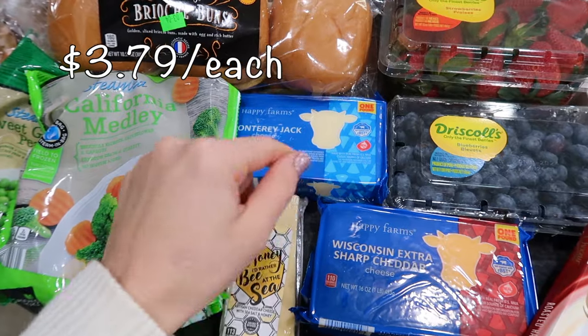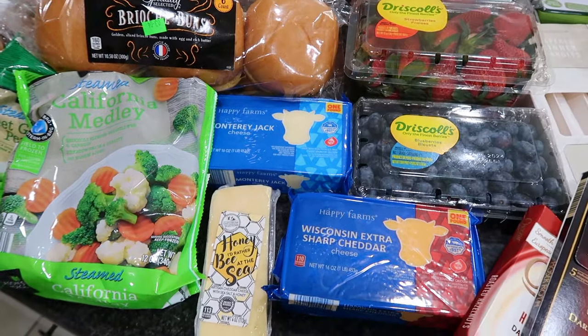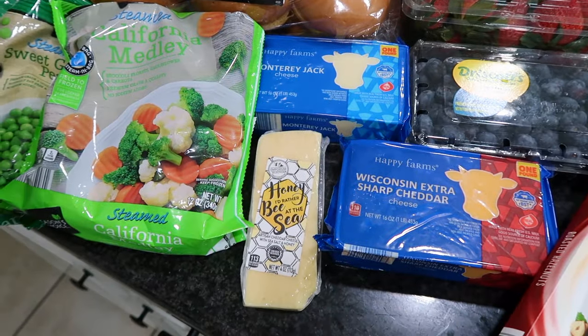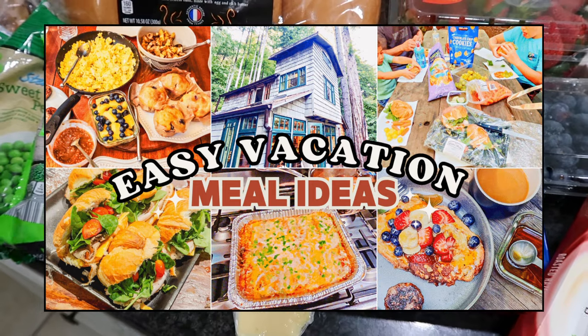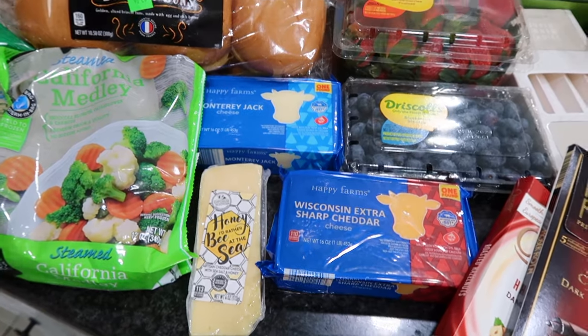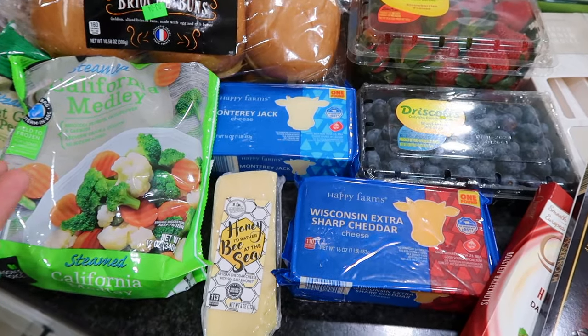I also got a couple of blocks — some Wisconsin extra sharp cheddar cheese and a block of Monterey Jack. I'm going to make some creamy chicken enchiladas. I've made them before on a vacation video where I pre-made the enchiladas and took them to make in the Airbnb. I'm going to be doing that again and making some freezer meals — probably two batches, one for dinner and one for the freezer.